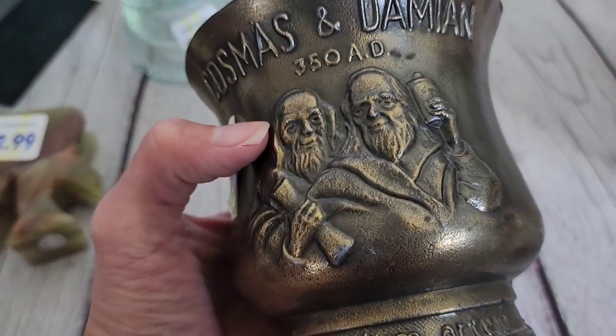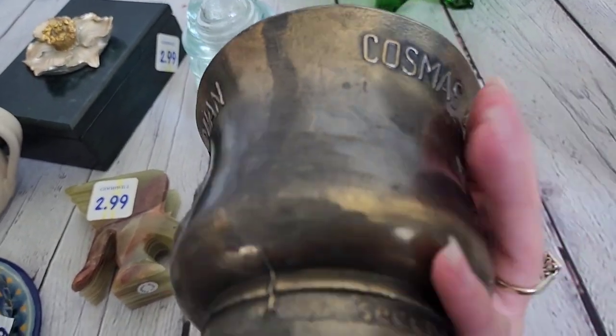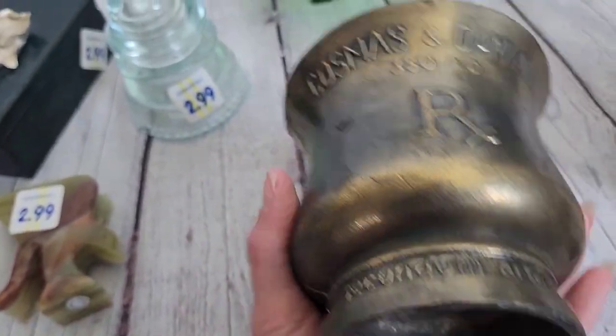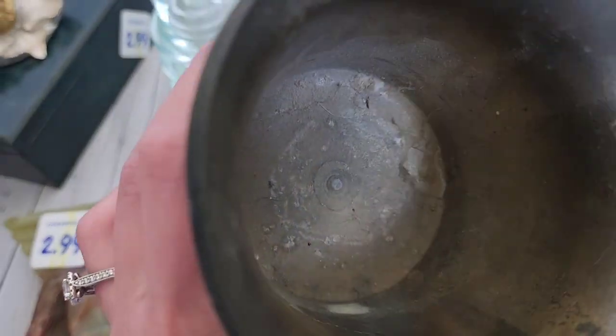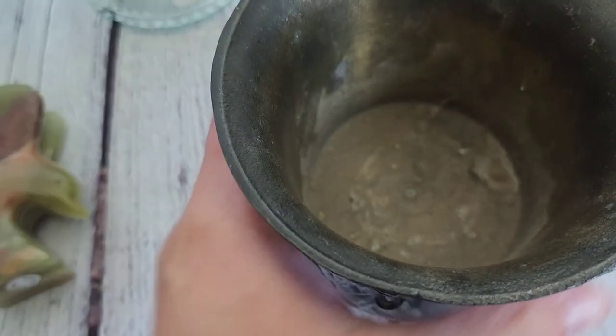I looked this up when I got home and there were some others that didn't look like mine selling for $40, with some already sold for $40. They had that RX on the front like this one. It's heavy — I think about five pounds — and you can tell it's brass. I don't know what that is at the bottom; I'll have to clean that up. It's pretty gross — I don't know if that's somebody's old candle or what. It doesn't come off, but anyway, pretty neat.